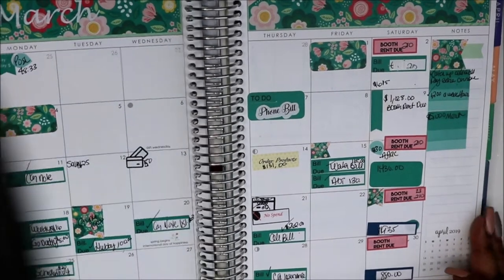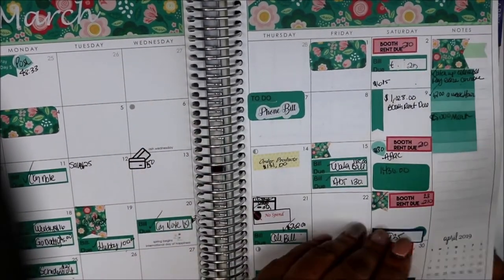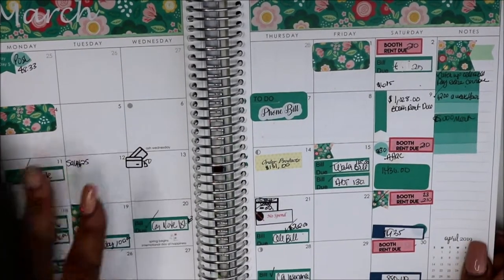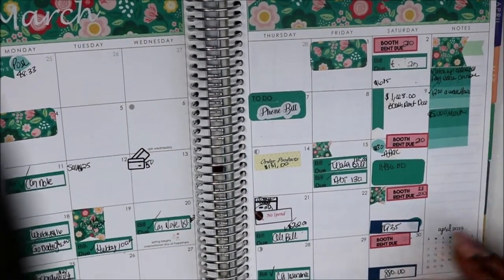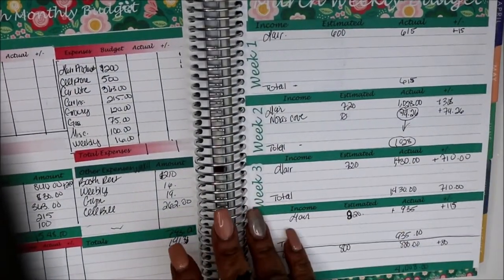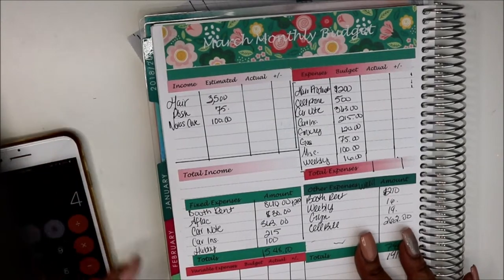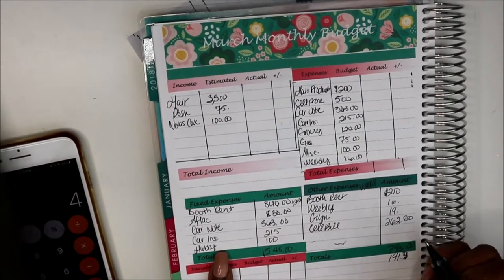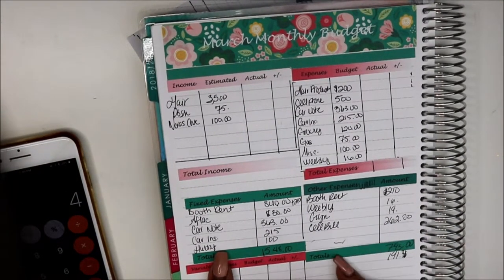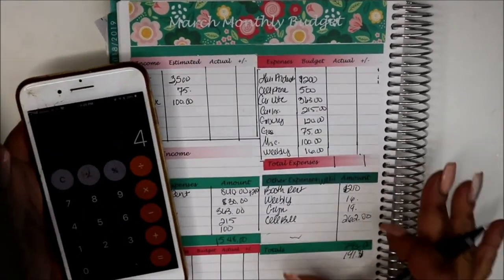I'm still trying to bring this budget in — that was the end of March. I'm going to flip over here and look at what all we paid. We paid pretty much everything that I wrote down.